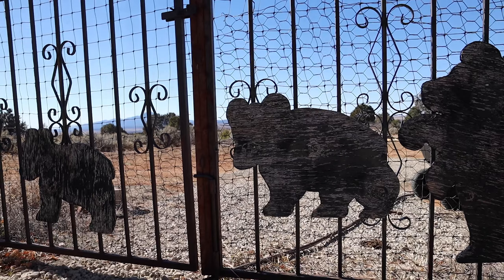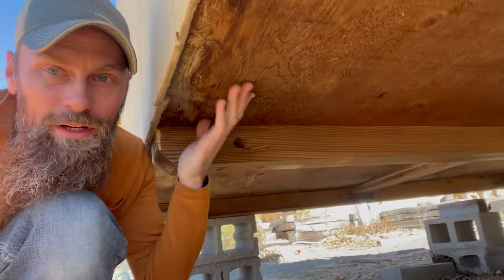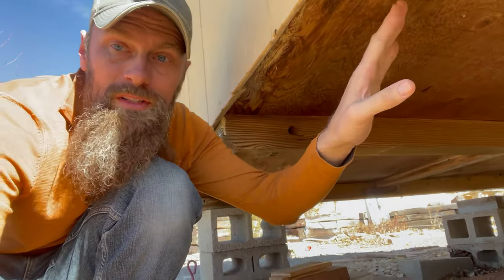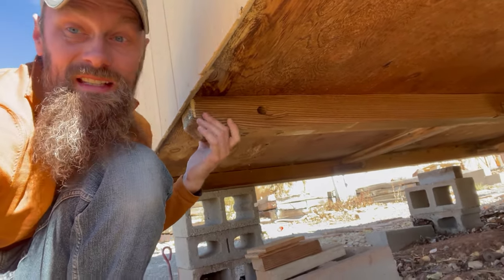I discovered that this shed is missing a good majority of the framing underneath it — typically there would be floor joists and floor edge framing sitting on top of the skids. If I drag this heavy shed from one location to the next, there's a good chance it's going to torque, twist, and fall apart. That means before I can even move it, I've got to frame in more of a floor system so it'll withstand the stress of being moved. Let's load up on some lumber.